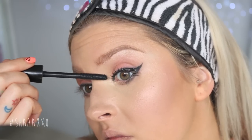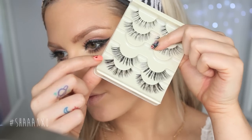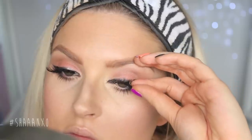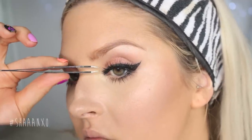Then of course I'm applying tons of mascara and some false eyelashes. These are the Soulmate by XO Beauty and I just think they add an element of sexiness to any makeup look, so I decided to choose these for this Valentine's Day look.